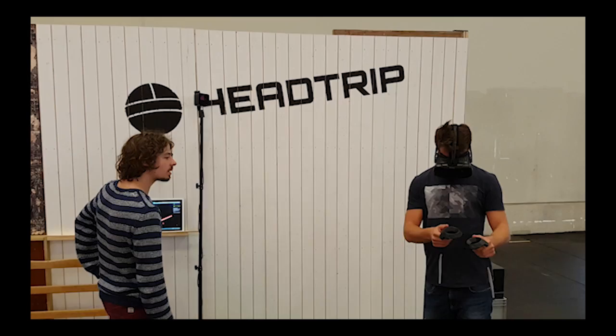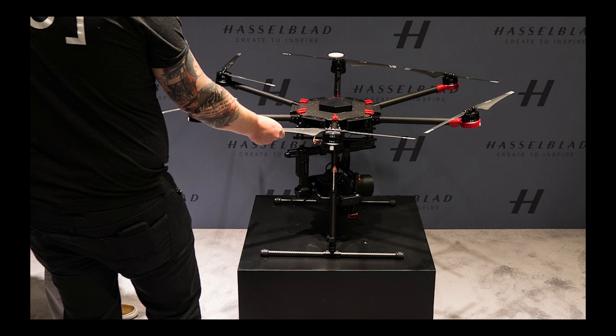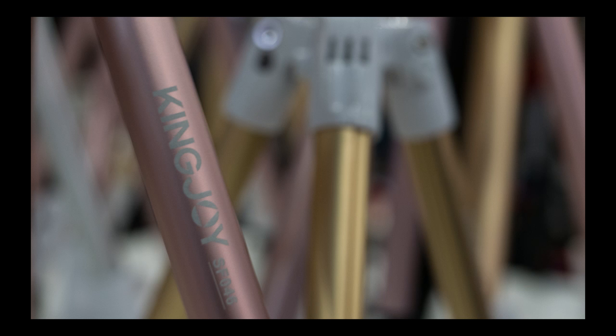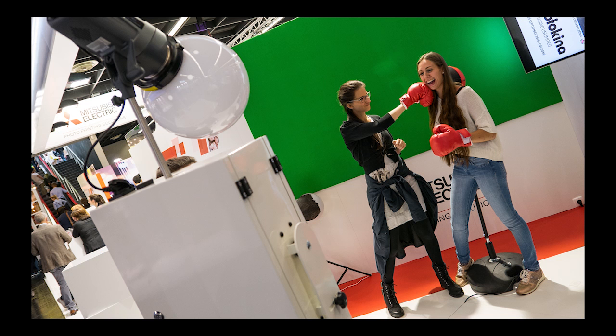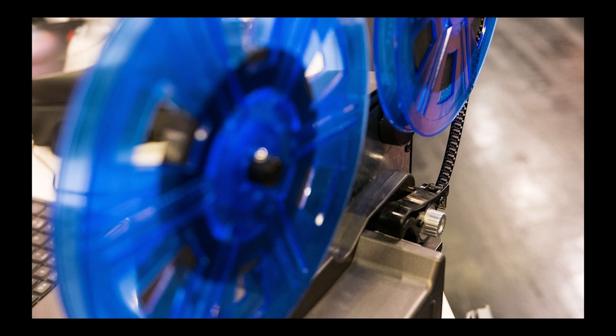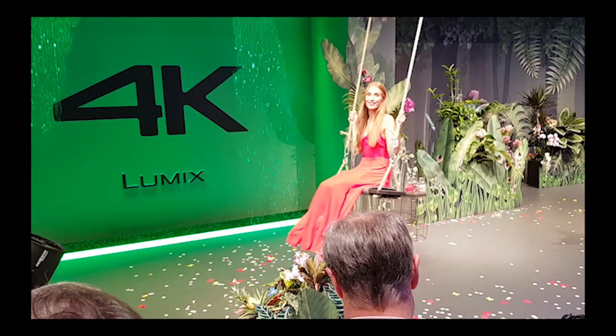That is also where GoPro showed off the Hero 5 action camera. Amongst the novelties: a gigantic DJI drone outfitted with a Hasselblad, pastel-colored tripods, bright Polaroid instant cameras, and even scanners for 8mm film.